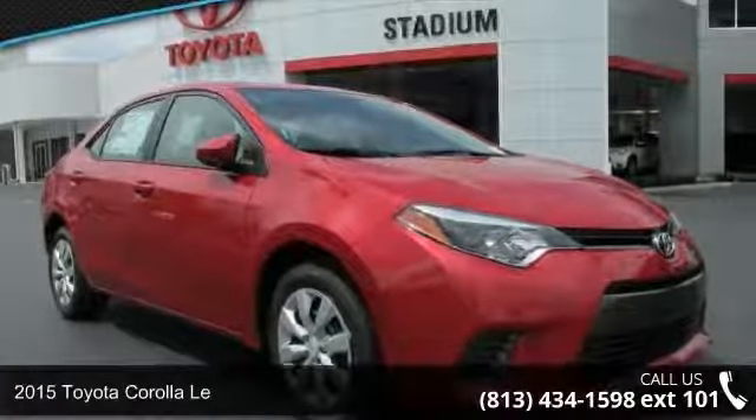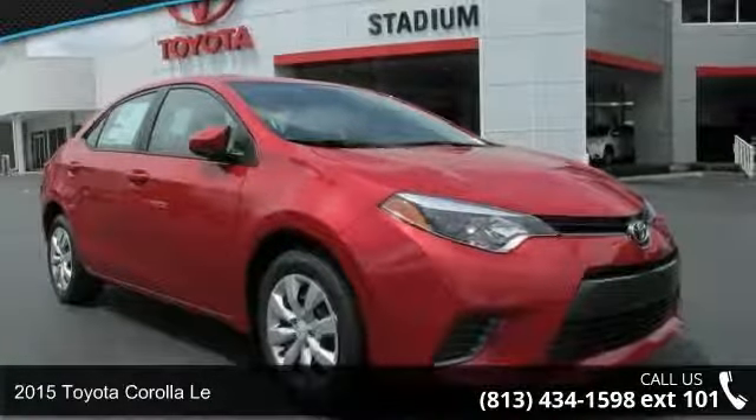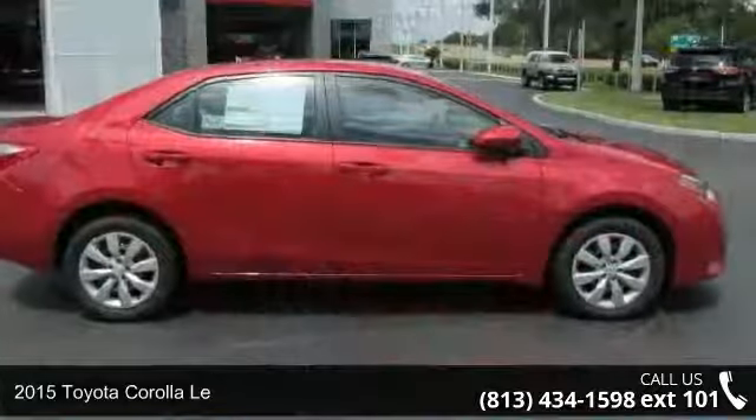Imagine yourself in this 2015 Toyota Corolla. This may be the set of wheels you've been looking for.